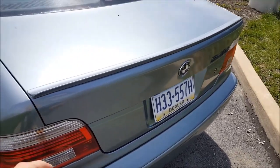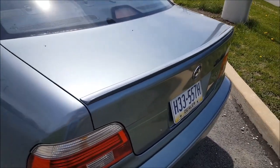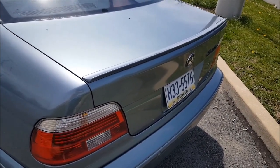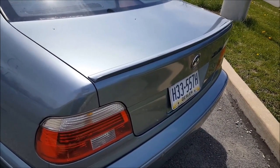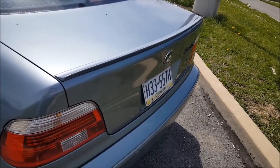I also installed this rear spoiler. It's not an official M5 one — it's an aftermarket one I got off eBay. But compared to what I'd be spending at the dealer, a few hundred dollars versus the $30 I paid on eBay, I feel like I got a better deal.